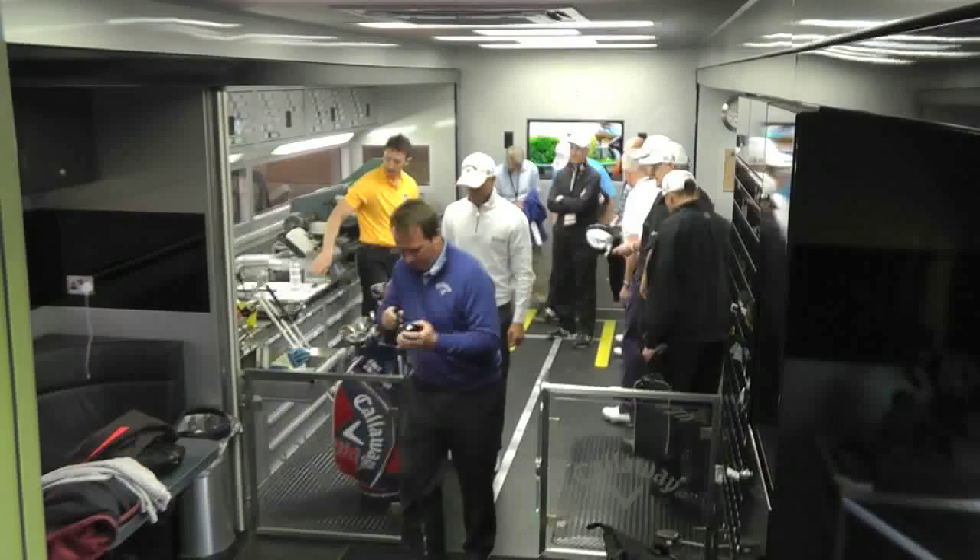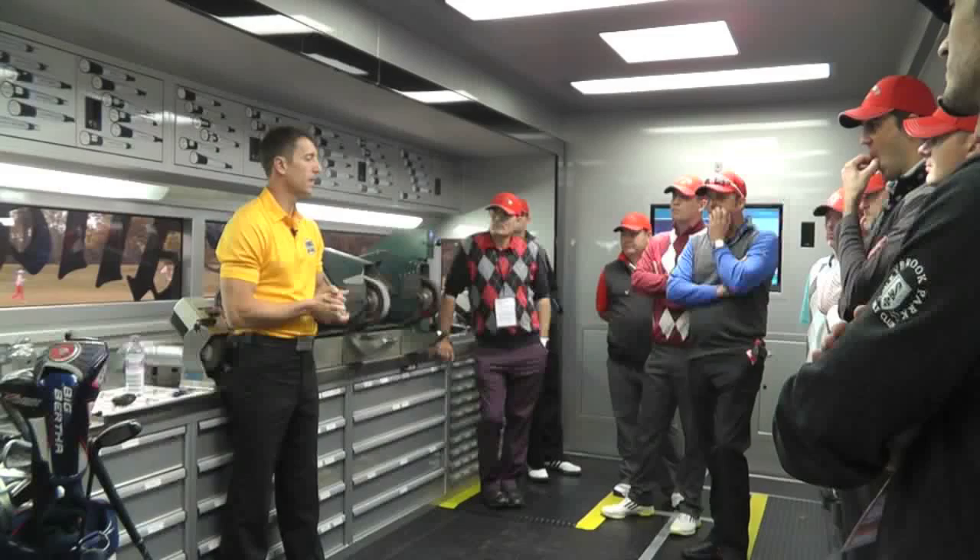This side of it is pretty clearly a workshop — in here is everything we need to adjust, amend, take measurements, and build golf clubs from scratch.